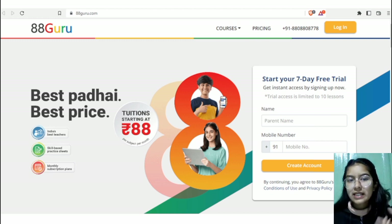The name 88 Guru signifies what they are doing — 88 stands for 88 rupees per month subscription for one particular subject. So the monthly subscription prices start from as low as 88 rupees. All you have to do is register, and you also get a 7-day free trial.